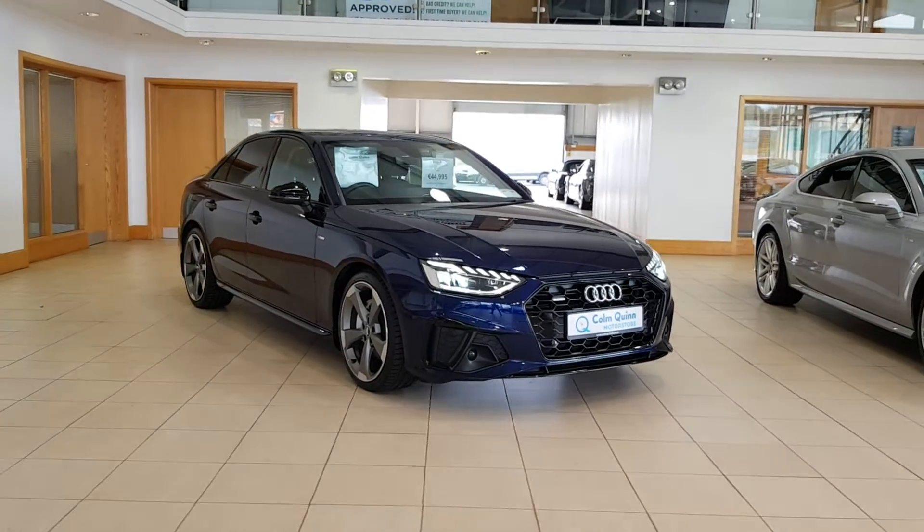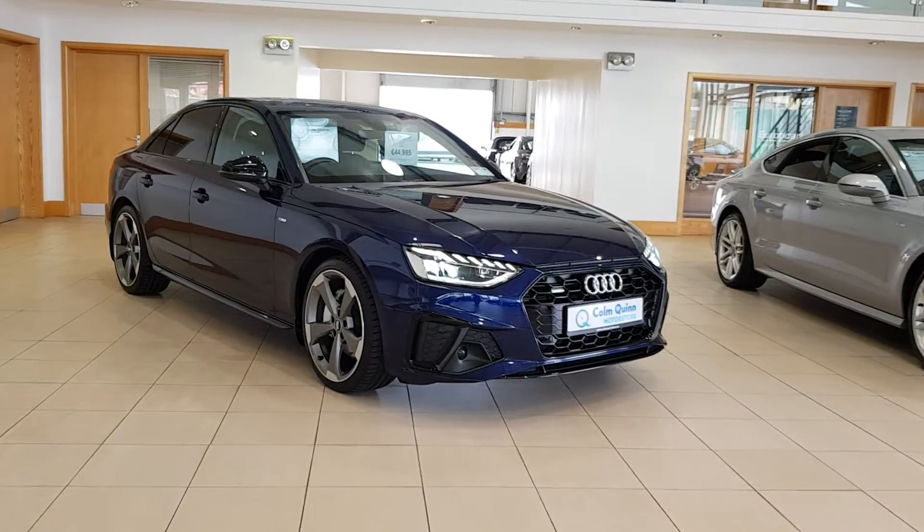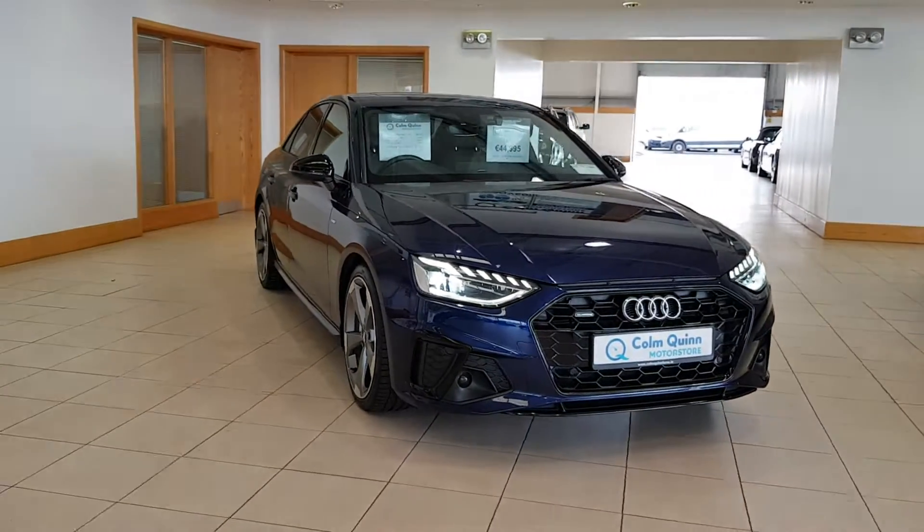Hi, it's Kyra here from Colm Quinn Motor Store here in Athlone, here to do a short video presentation of the stunning 2018-plate Audi A4 that we have in stock.